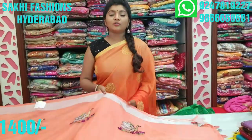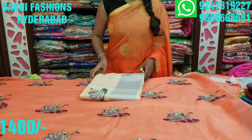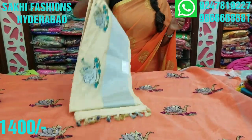The model will be changed and the fabric will be changed. The cost is 1400 rupees. I have colors — one color is cream color combination.